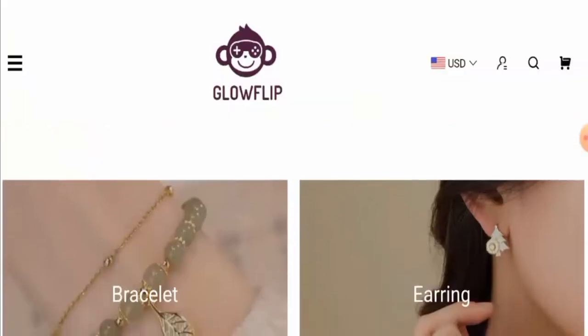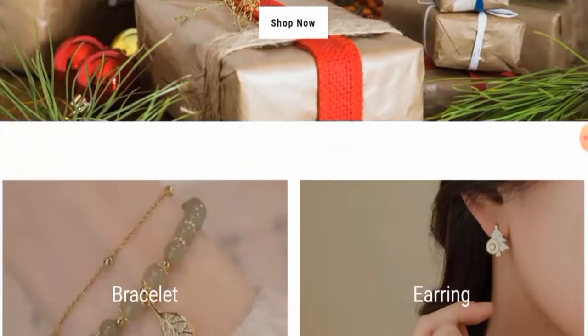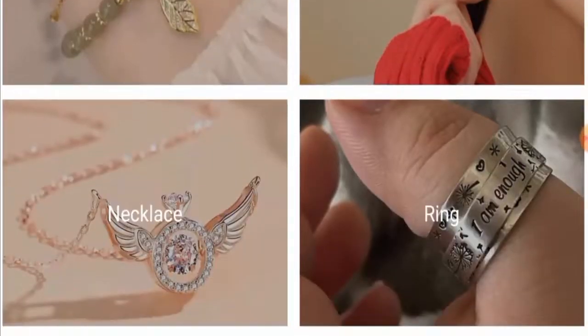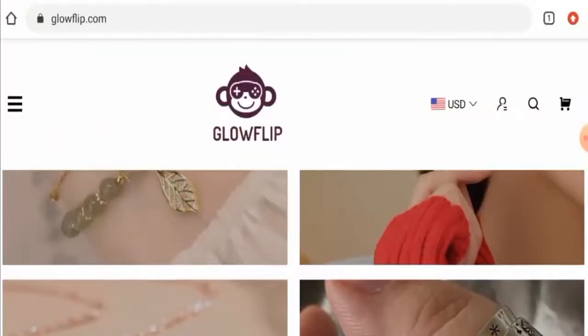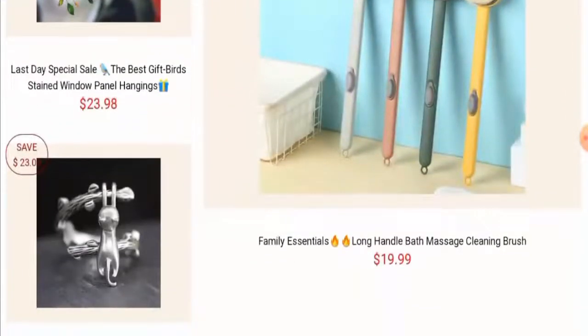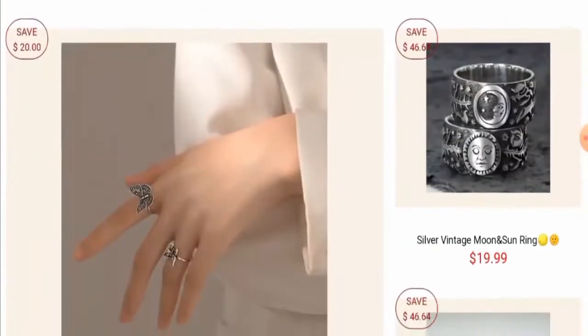People from the United States are very curious to know about this site. We'll discuss the complete details of this website. First of all, we'll talk about the website type and the products they deal in. This is an online shopping store which deals with jewelry — they offer rings, necklaces, bracelets, earrings, and many more. You can check out some of their products here.